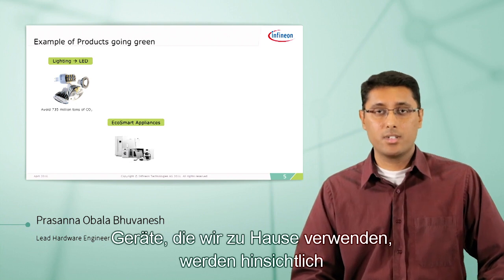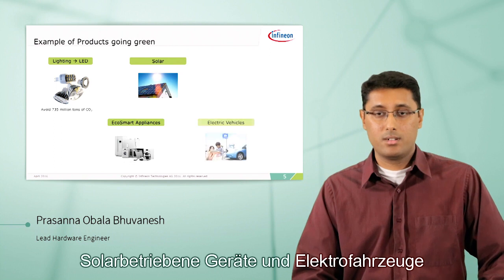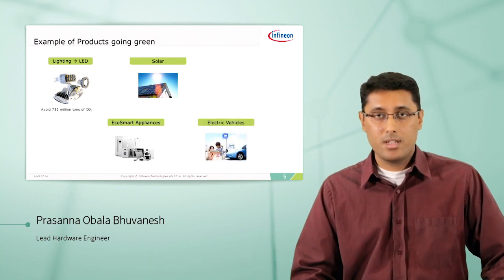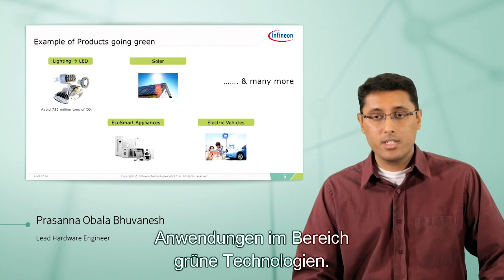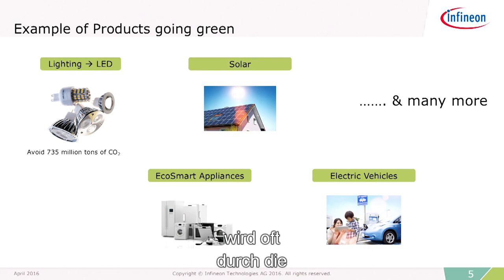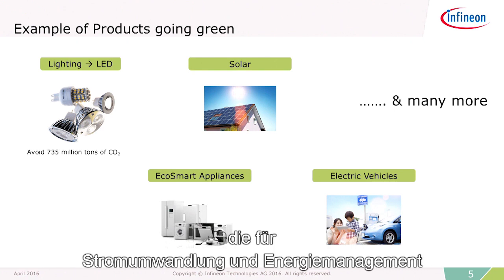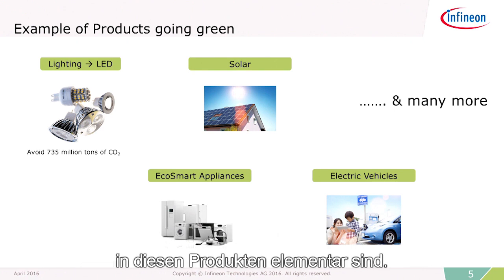The appliances in our house are getting smarter in how they use resources. Solar and electric vehicles are all examples of applications that are going green today, and many more. So although these products are striving for efficiency, a lot of the times they are handicapped by the limitations of the building blocks that are fundamental to power conversion and management in these products.